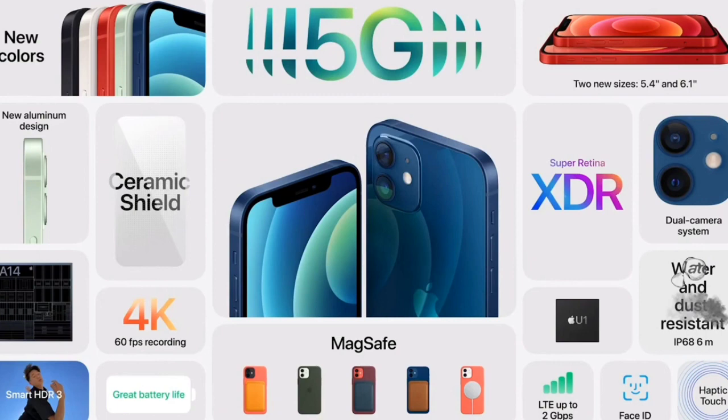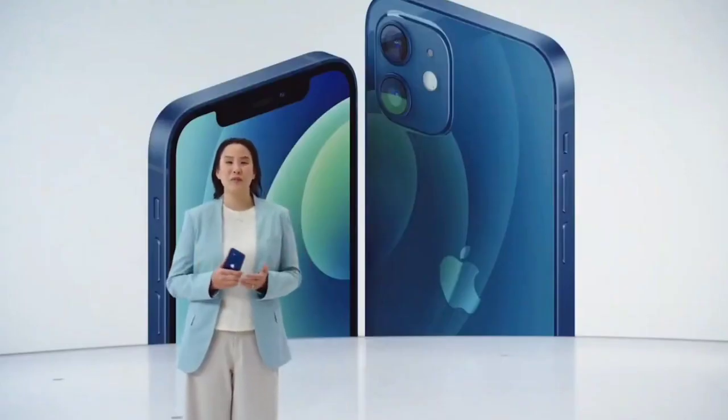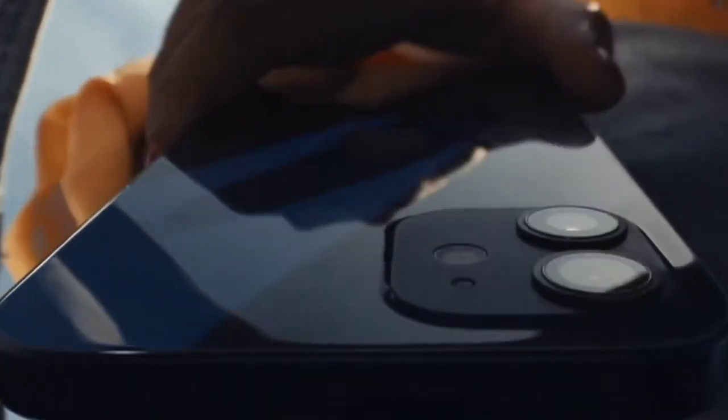So these are the best handy smartphones that are small and compact that you can buy in 2021. If I've left out any of the best compact small phones, please comment in the comment section. Do share this video among your friends. Thanks for watching. Take care. Bye-bye.